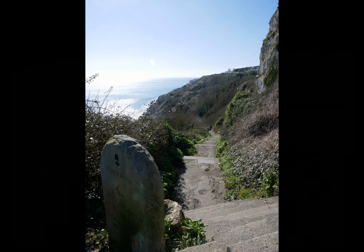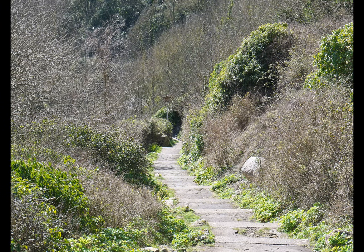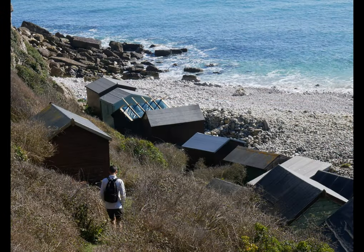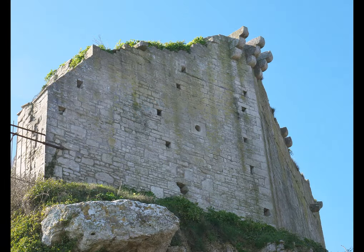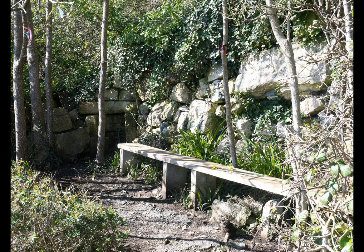We're going to take the steps down to Church Ope Cove, going about three quarters of the way down. The steps are well-made but quite steep in places, so just take your time. On the way down, admire the view — if you look up above you, you'll see Rufus or Bow and Arrow Castle perched on the cliff edge. A little way down, if you look up to the right, there is a bench set away from the path where you can sit and take five minutes' rest.